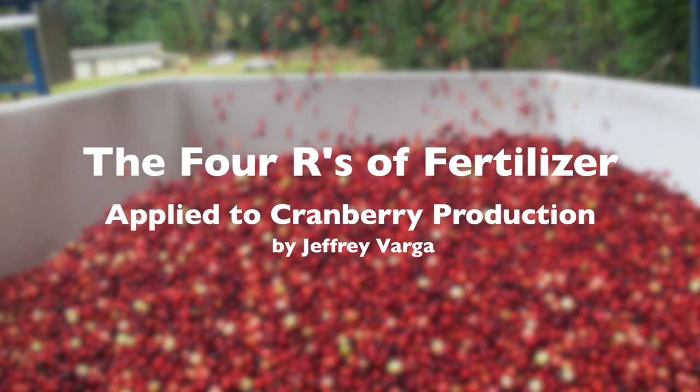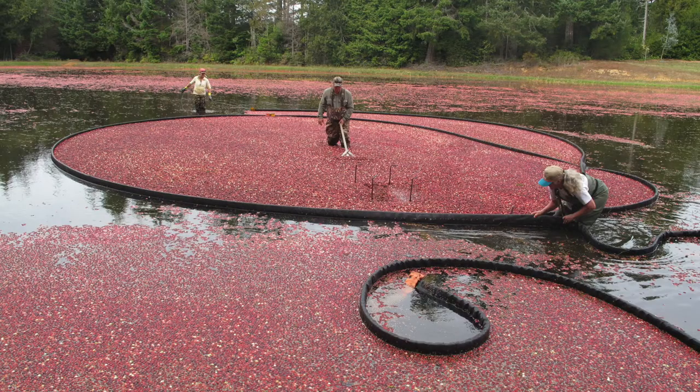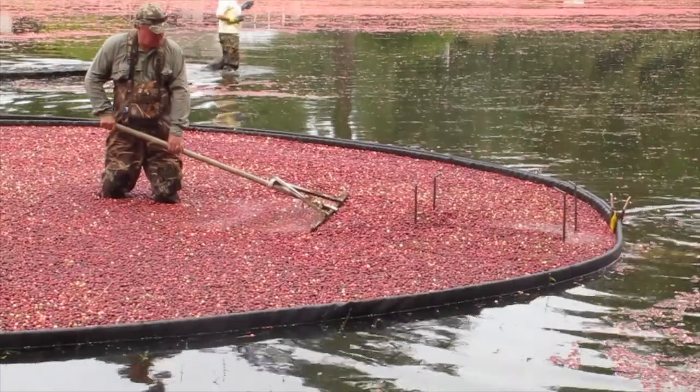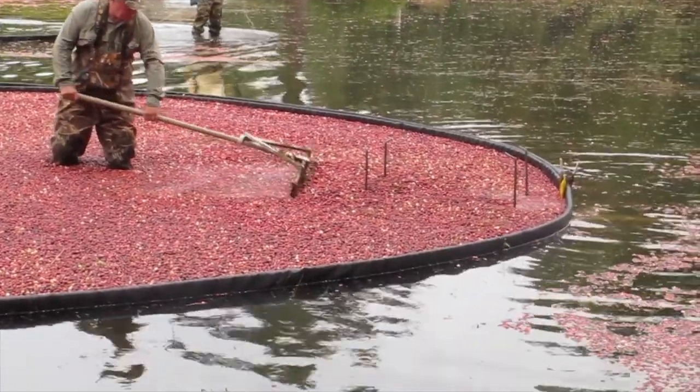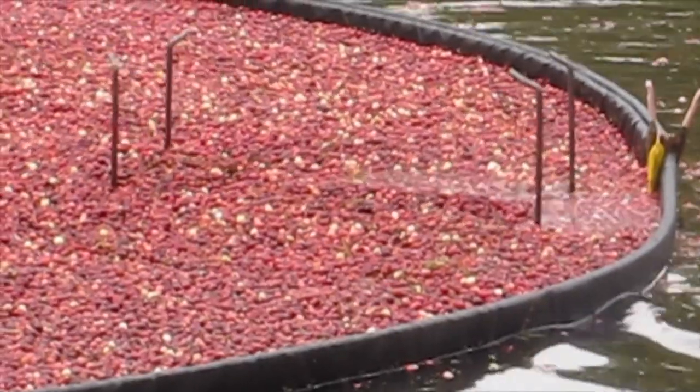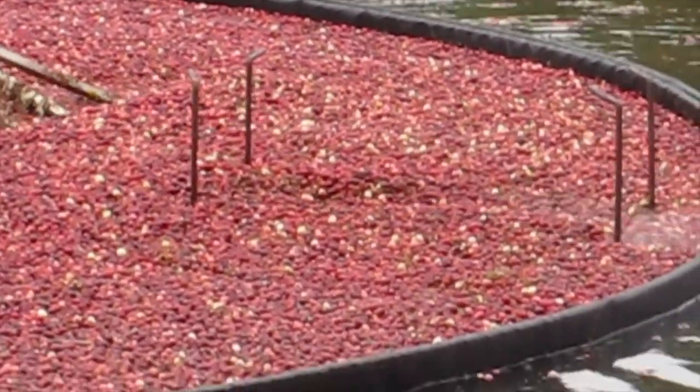Oregon has roughly 3,000 acres of cranberries. 64% of farmers are independent of the Ocean Spree Agricultural Corp, the highest percentage of independent cranberry farmers in the United States. Bringing in over $12 million annually, cranberries are the fifth most valuable berry in Oregon.